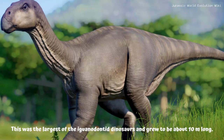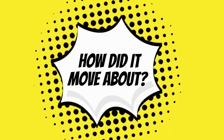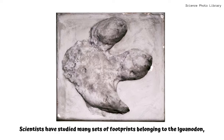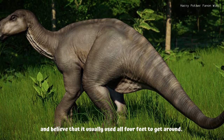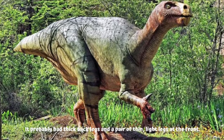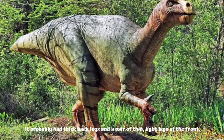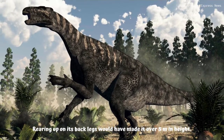How did it move about? Scientists have studied many sets of footprints belonging to the Iguanodon and believe that it usually used all four feet to get around. It probably had thick back legs and a pair of thin, light legs at the front.